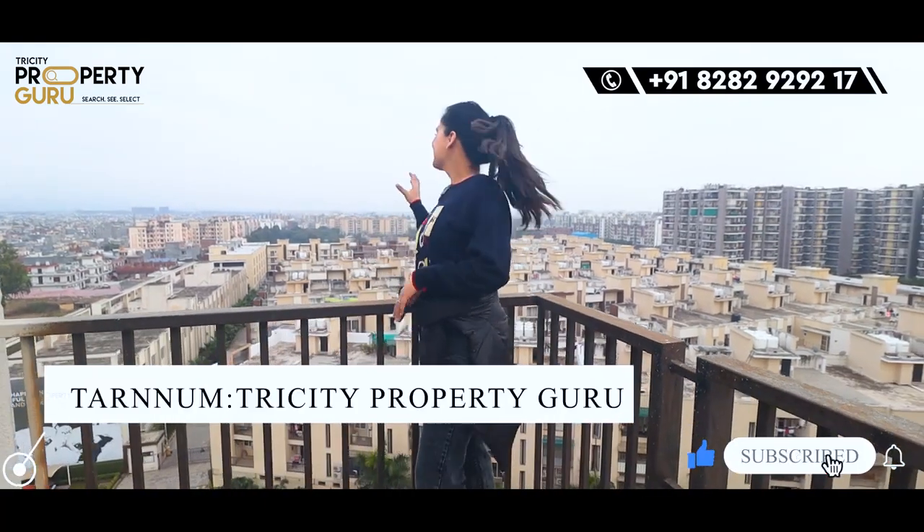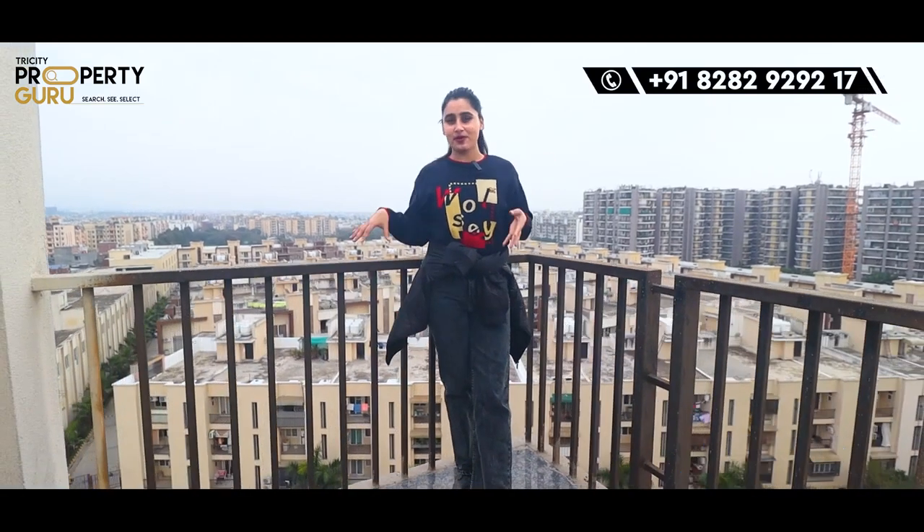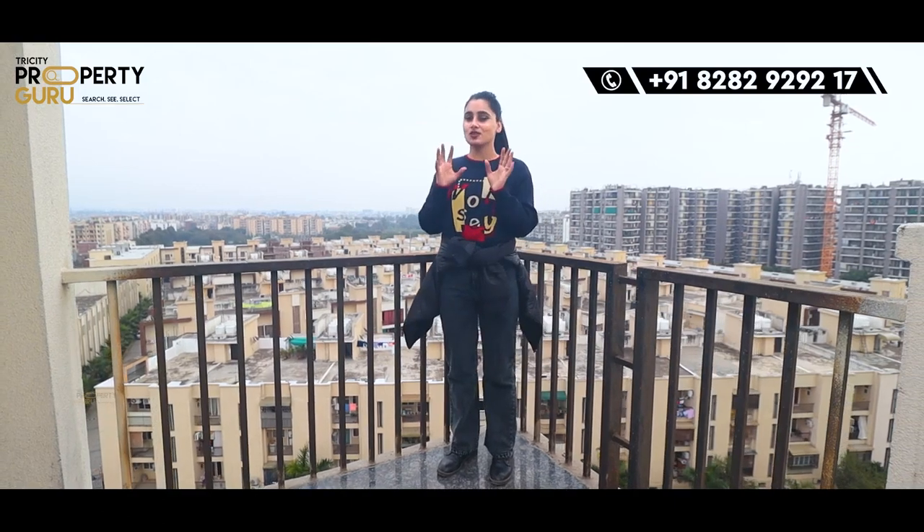Guys, you can see this view, how beautiful it is. Imagine if this house is your house — when you wake up in the morning and you look at the whole city, how beautiful it will be.